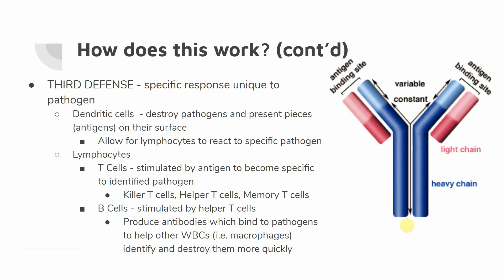Alright, so that's going to wrap up our immune system and the main steps of the process. We do have a little bit more to talk about, but this is where we will stop for today.